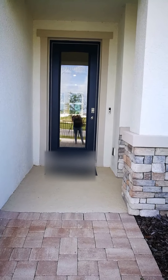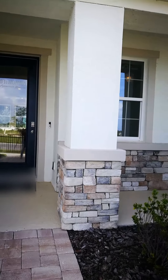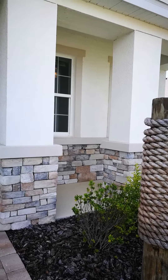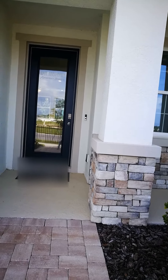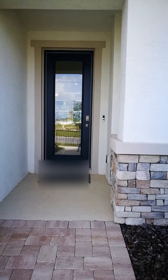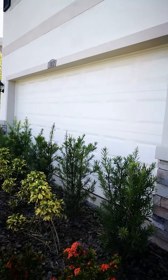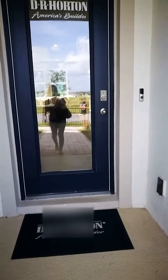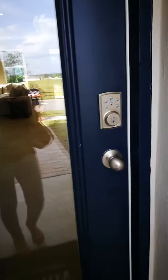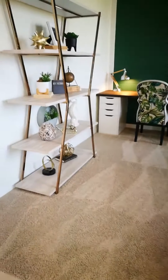Hi everyone, Jane Borges here from Zen with Me Homes, bringing you another beautiful new construction home here in sunny Florida. This one is two thousand seven hundred and fifty-six square feet, four bedrooms, three baths, a bonus room, a flex room, and a two-car garage. I work in five different counties, so you can build this in different places — make sure you contact me for more information.